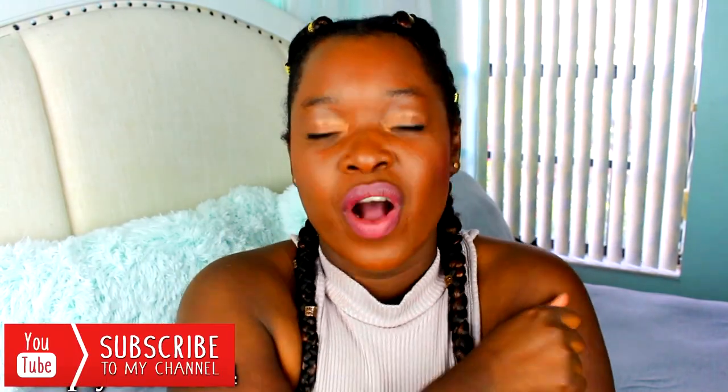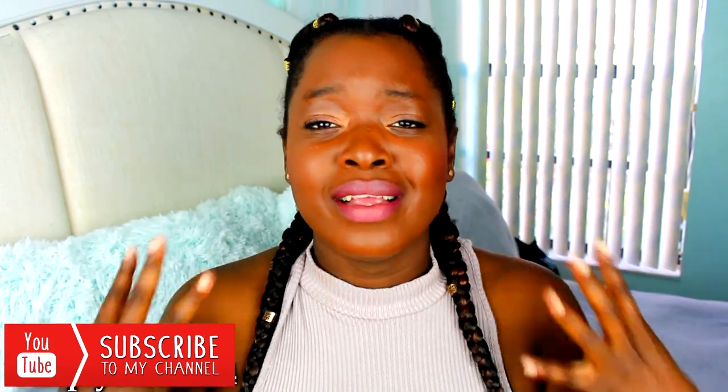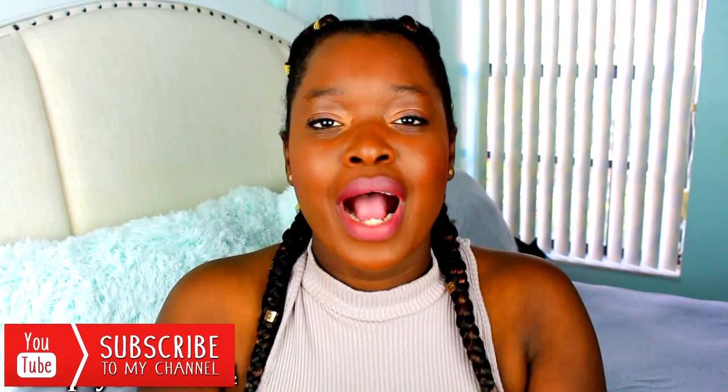Alright guys, that is everything in my bag — we made it! I'm going to wrap this video up before my camera dies on me. Thank you guys so so much for watching. What products do you have in your bag? Let me know down in the comments below — do we have the same things? Follow me on social media, everything is in the description. Go ahead and subscribe to my channel — I'll have my latest videos up on the screen. I love you guys, thank you so much for watching, bye!